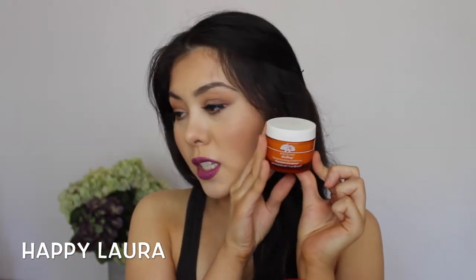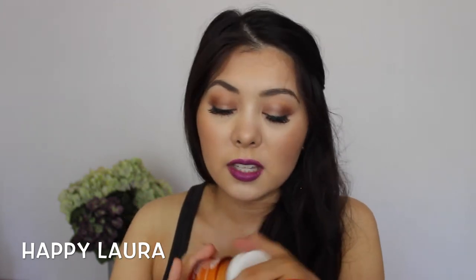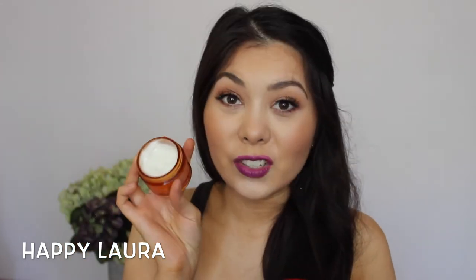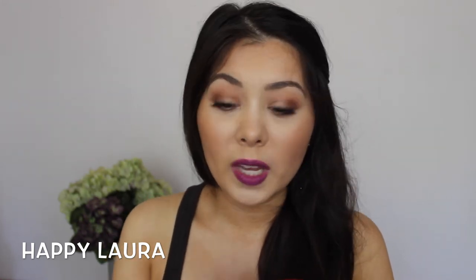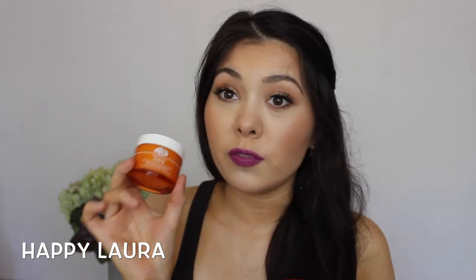I got the Origins Ginzing Facial Moisturizer and I really, really like this — it smells like Fanta. Like it actually smells like Fanta, I'm not even kidding. It's super nice, absorbs into the skin super easily. It doesn't have any SPF but it's super hydrating. I'd recommend it if you're wanting a good facial moisturizer.